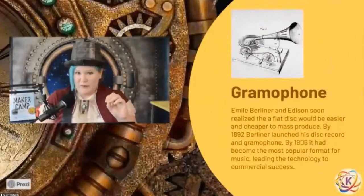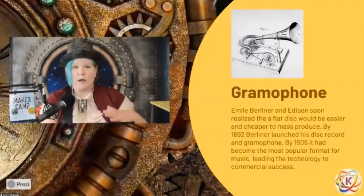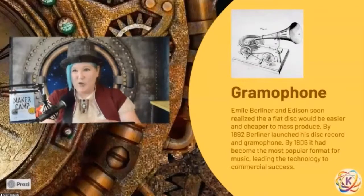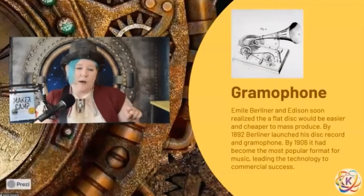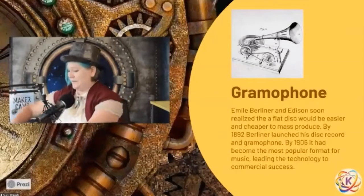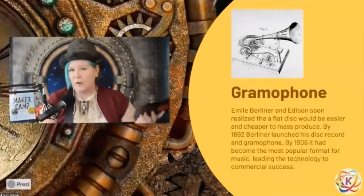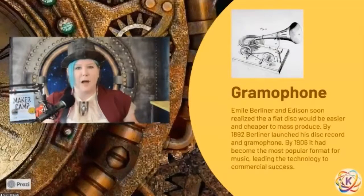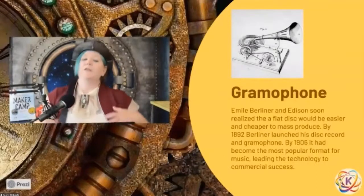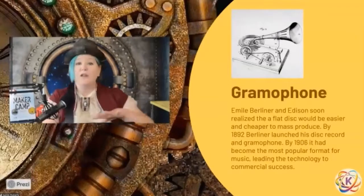A gentleman named Emil Berliner got involved and realized that rather than cylinders — where one recording made one cylinder and you couldn't mass produce or copy them — he went back to Cross's research and figured out how to record to a disc similar to the records we know now. Based on Edison's own process of gold photo engraving, he figured out how to make copies of disc recordings. He built on Edison and Bell's technology and came up with the gramophone, based on circular flat discs rather than a cylinder.